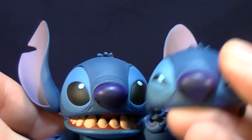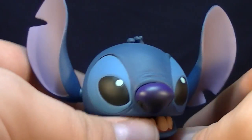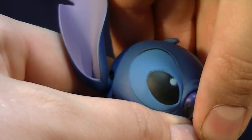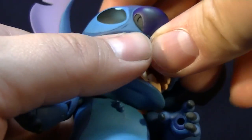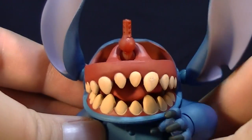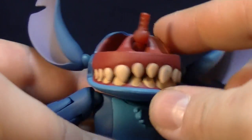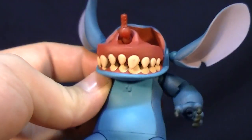One final accessory: Stitch comes with a second face — a squinty-eyed angry expression. He has an articulated face, so to swap it, you grab the base of the lower jaw and pull upward, wiggling it off — but be careful with the teeth so you don't rub the paint off. Once you pop it off, you see the face underneath, which is honestly terrifying — it literally looks like an animatronic from Five Nights at Freddy's. Just incredibly creepy.